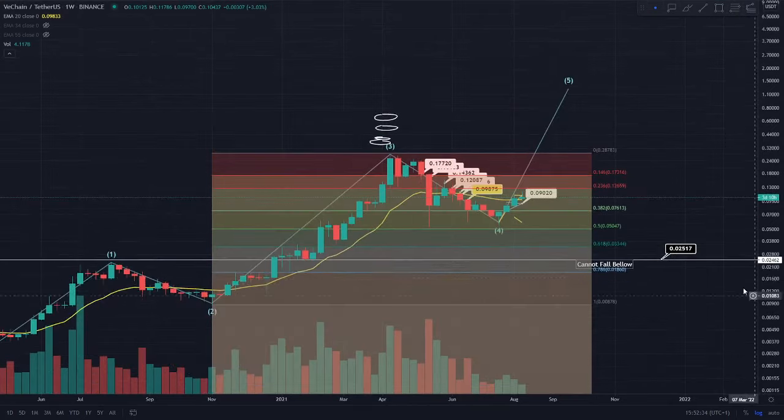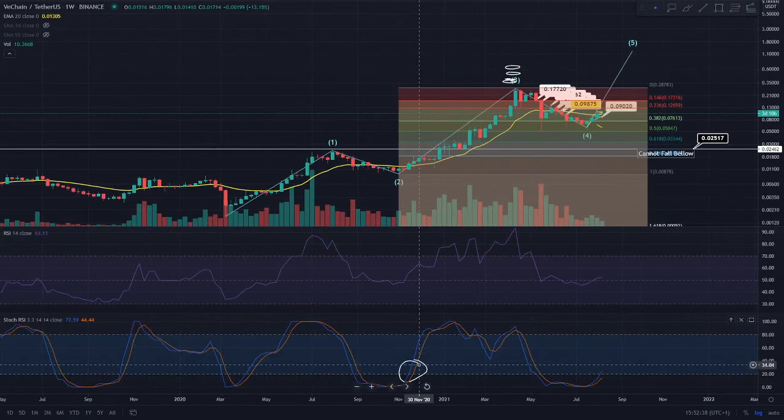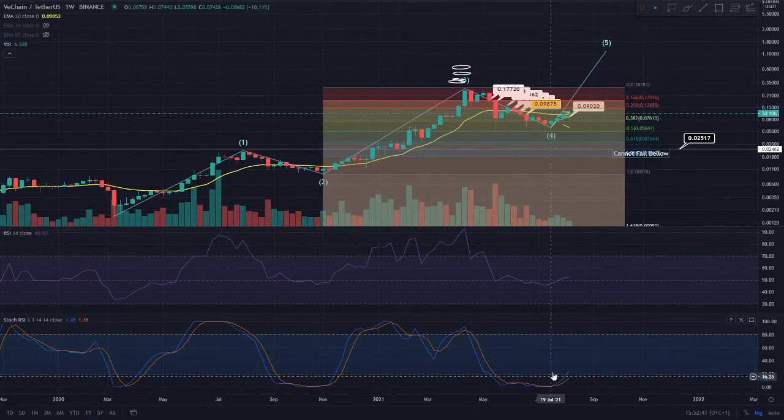If we do get above that 17.3 cent, we are going to be longing the trade towards the 27 cent region, which is our all-time high. This is going to take some time, but I just wanted to share that we are definitely looking bullish in the macro picture. When you look at the Stoch RSI, you can see the sentiment is definitely changing.